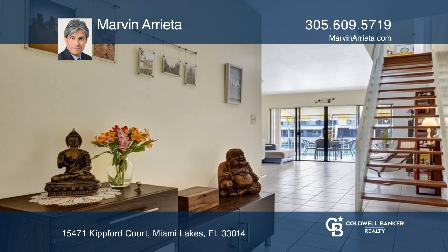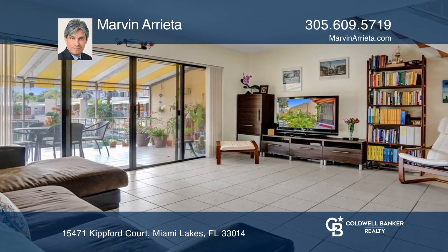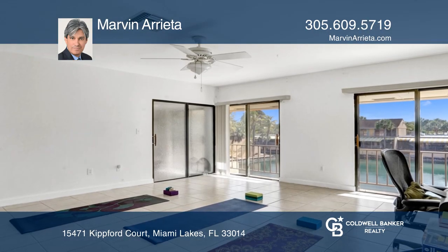It features a contemporary open kitchen, new AC, two spacious primary bedrooms, and very large walk-in closets.